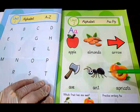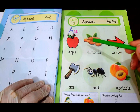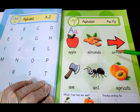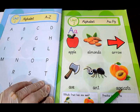On this whole page we have: A — apple, A — almonds, A — arrow, A — axe, A — ant, A — apricots.